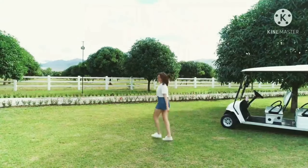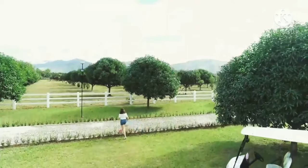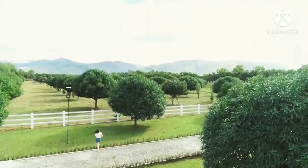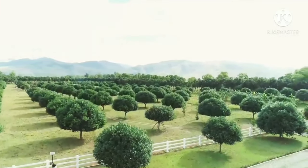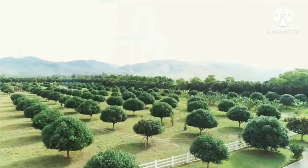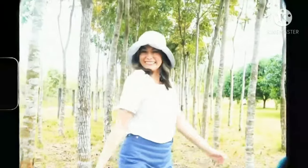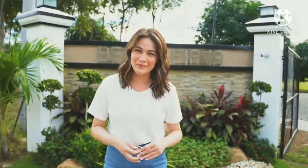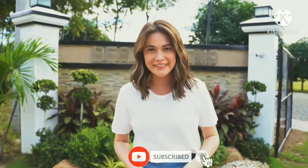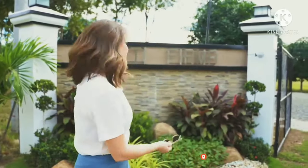Welcome to our farm! You have requested in the past for me to do this video, and I am finally giving it to you. I am going to give you a tour of our farm. Welcome to Yachty Firma!